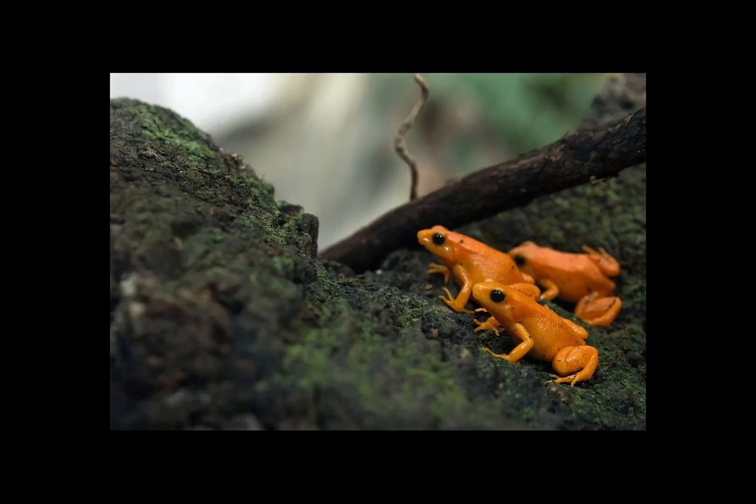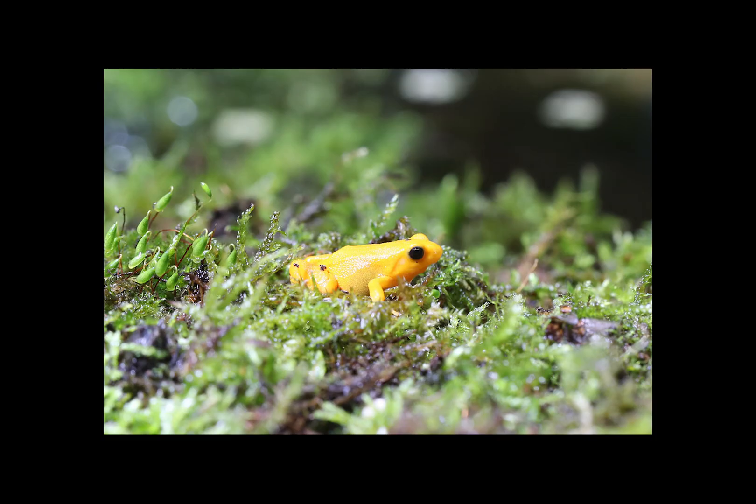These frogs live in groups of typically twice as many males as females. With those big eyes, frogs in general have excellent vision which they use to acquire their daily food. These Mantellas use auditory cues to communicate with each other, with males clicking and chirping to attract females and warn off any competing males.